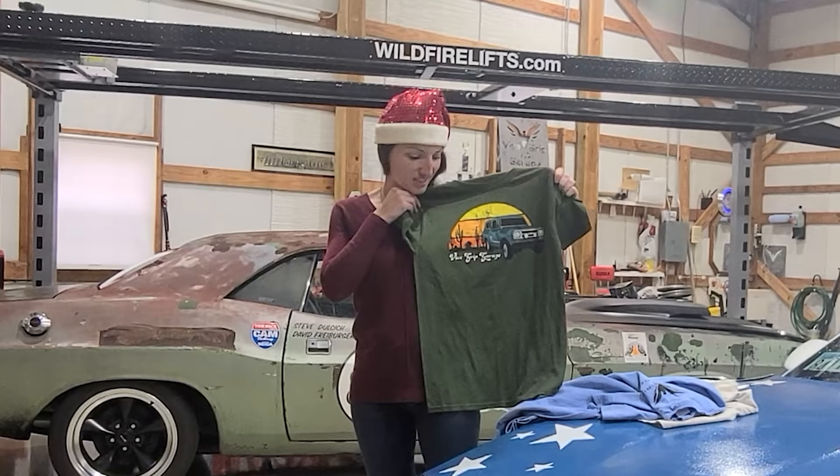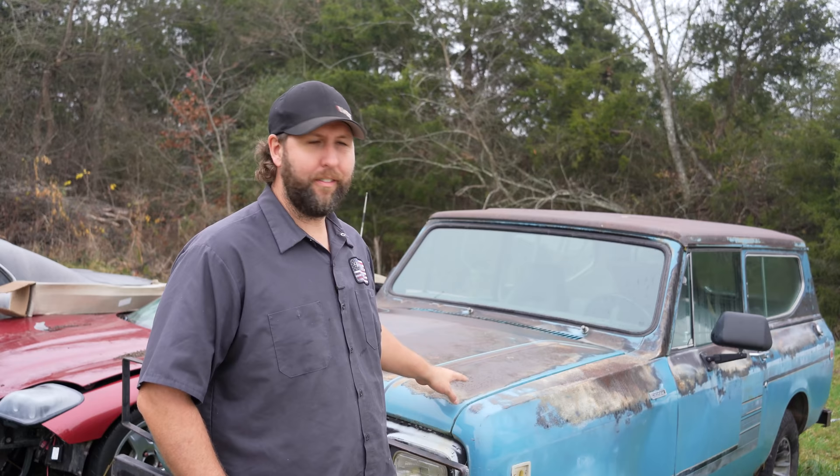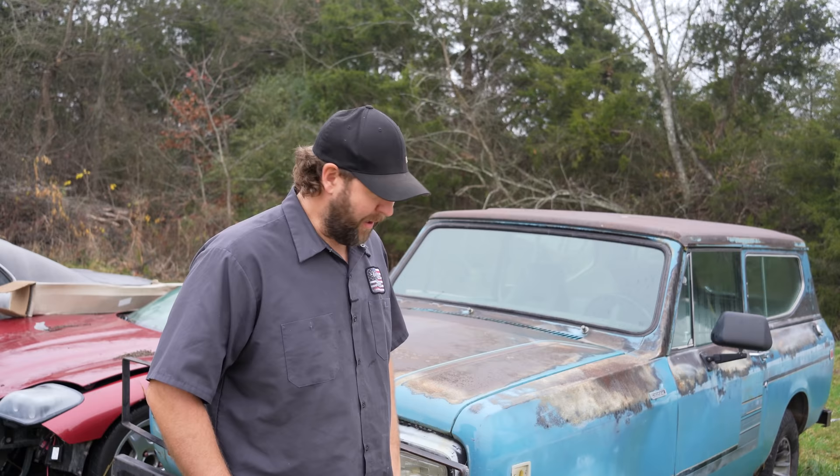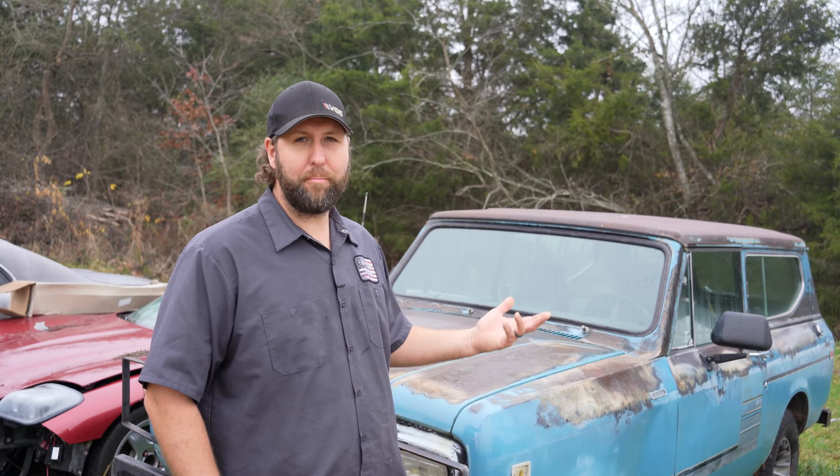Thank you all so much, we appreciate you and hope you have a great weekend. Well, this was one of the first rigs we brought down from Minnesota. I'm kind of fond of the old rig. I guess it's been here since early August, and here we are in December already. Just can't believe it. In our fifth month of it sitting here.